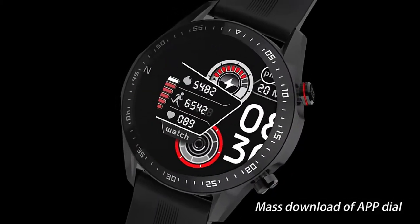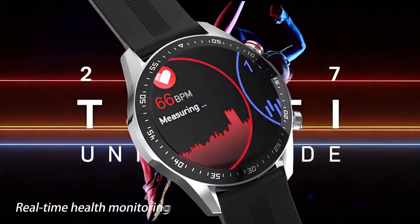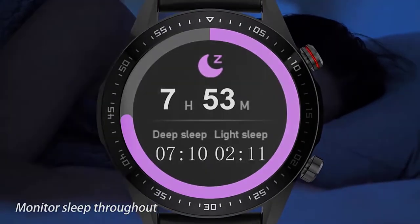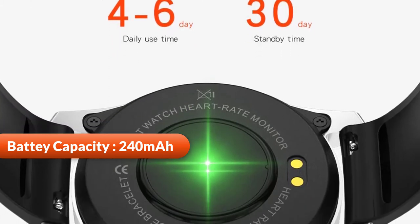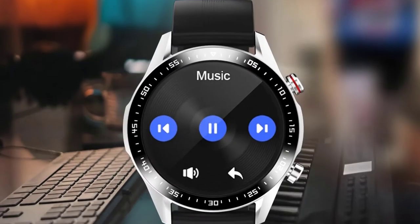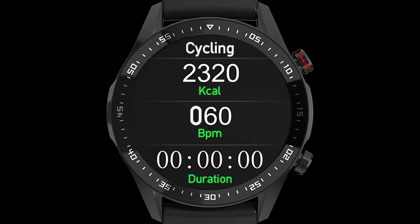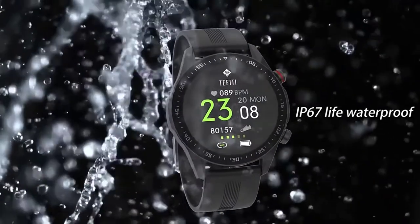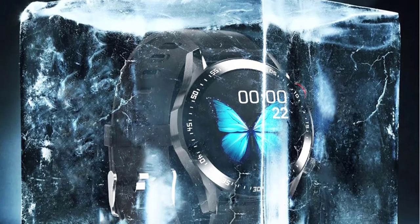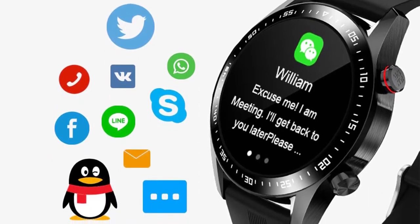The app dial push function provides cloud-based massive dials available for download, with constantly added new dials to switch as you like, meeting various daily matching needs. Real-time heart rate monitoring records and understands your own energy consumption and assesses health level to protect your health in a scientific way. This watch has a large 240mAh battery with a normal use time of 5 days and standby time of 15 days. With Bluetooth connecting to the phone, the watch can control the music on the phone. It supports multiple sports modes including running, walking, basketball, climbing, badminton, swimming, cycling, and skipping. It also features IP67 life waterproof with precision structure design, allowing you to wear it when hand washing, in rain, and in the shower, easily adapting to various life scenes. Once the watch is connected to the mobile phone, it synchronizes reminders in real time, pushing messages such as SMS, WeChat, Twitter, and more.